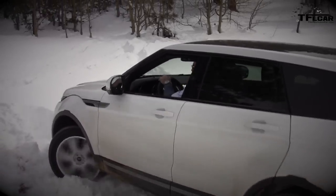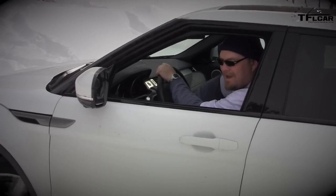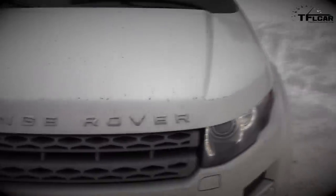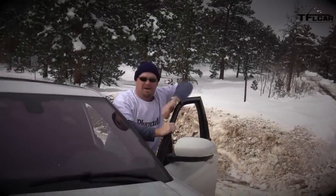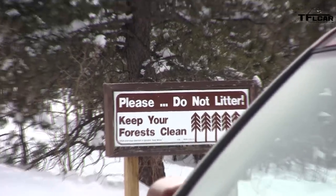The Evoque gets stuck in deep snow — apparently not a snow rover after all. After a push and some maneuvering, it gets out. Nathan notes that despite his incompetent driving it did make it. Roman points out Nathan was a hair's breadth from needing a push. Nathan says he would have just hired someone else to save face.